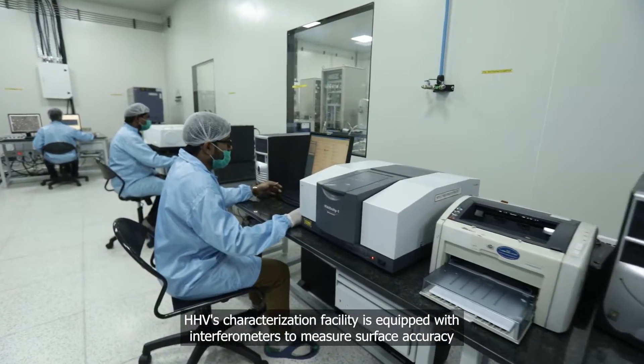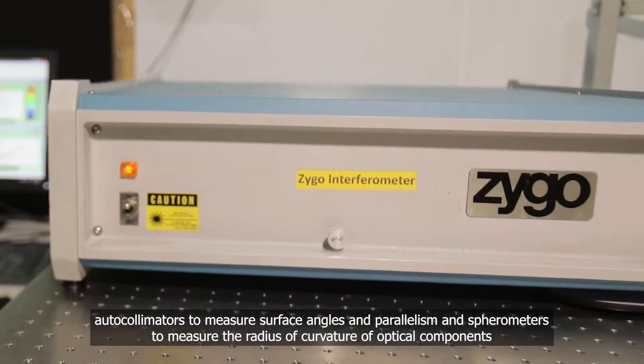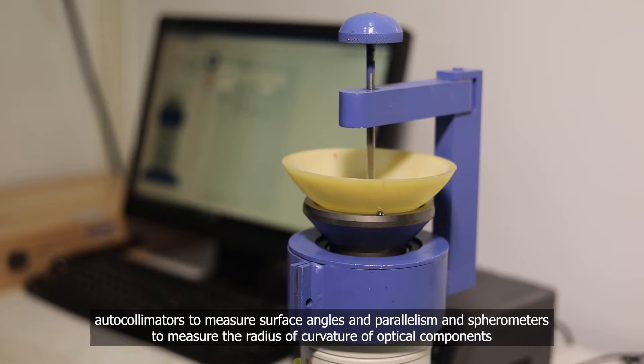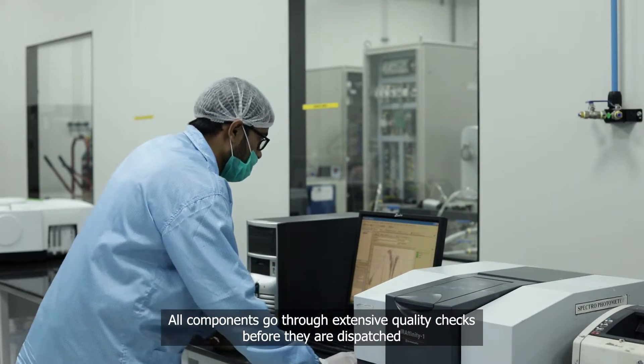HHV's characterization facility is equipped with interferometers to measure surface accuracy, autocollimators to measure surface angles and parallelism, and spherometers to measure the radius of curvature of optical components. All components go through extensive quality checks before they are dispatched.